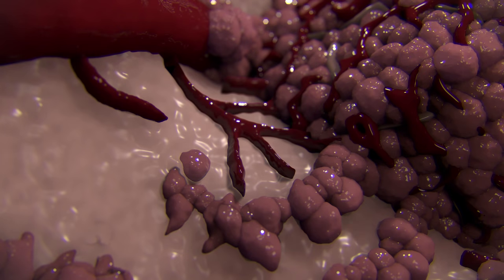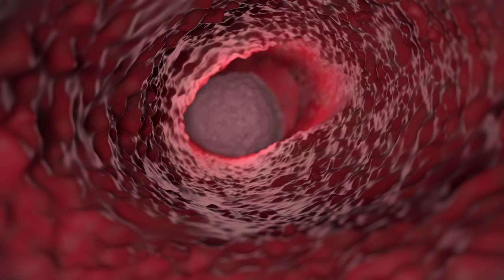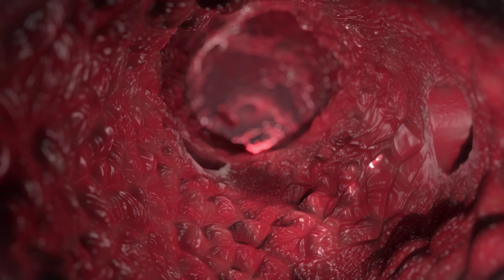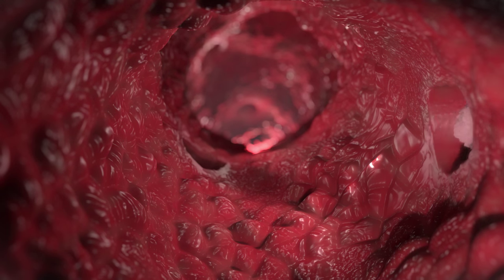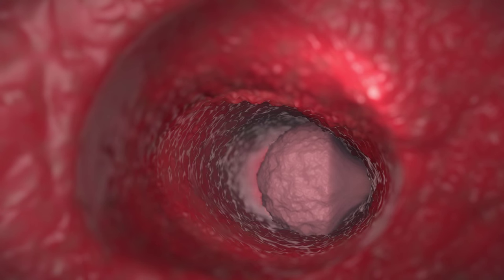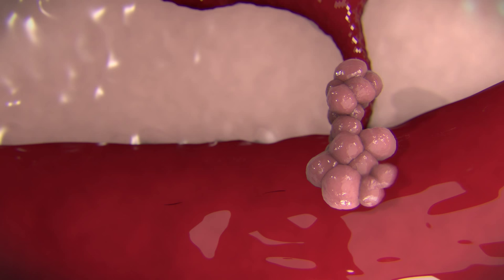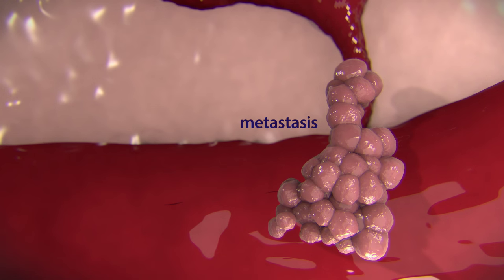Sometimes the invading tumour cells may reach a blood vessel, squeeze in and enter the bloodstream. The cancer cells take a bumpy journey to a distant part of the body. Sometimes they are able to squeeze out of the blood vessel into healthy tissue, where they can start forming a secondary tumour. This ability of cancer cells to invade and spread around the body is called metastasis, and it represents the biggest challenge in treating cancer.